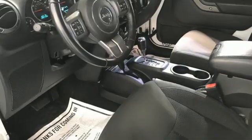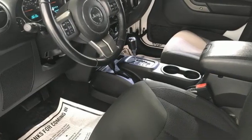Car and Driver highlights its snap folding seats, removable roof, and off-road indestructibility.